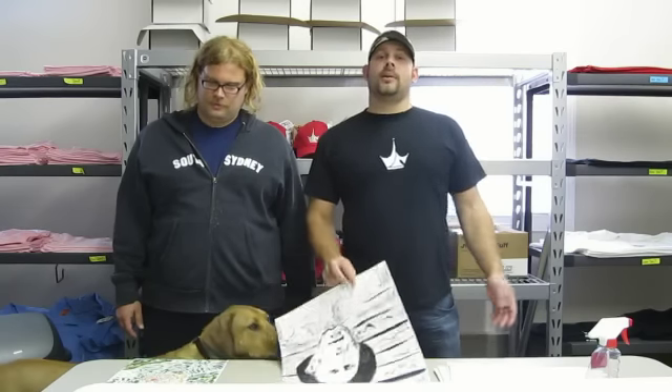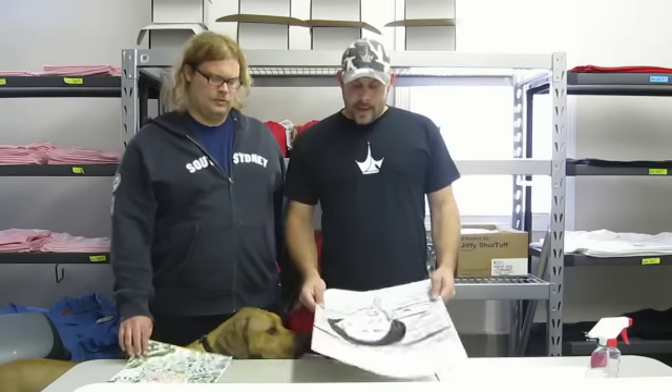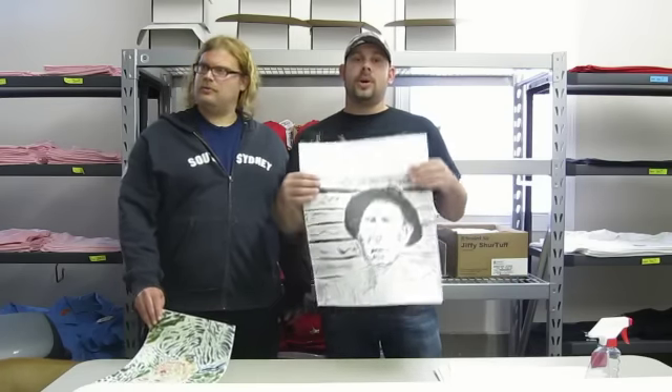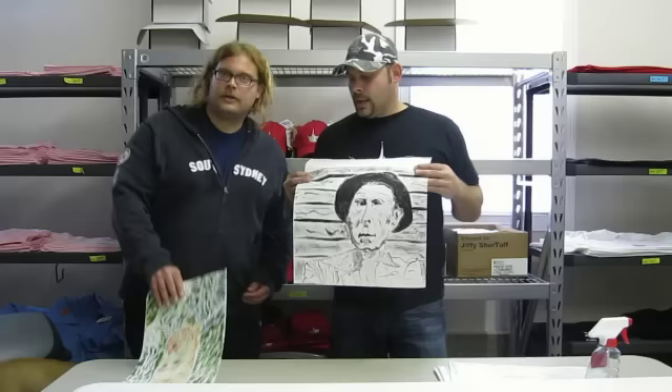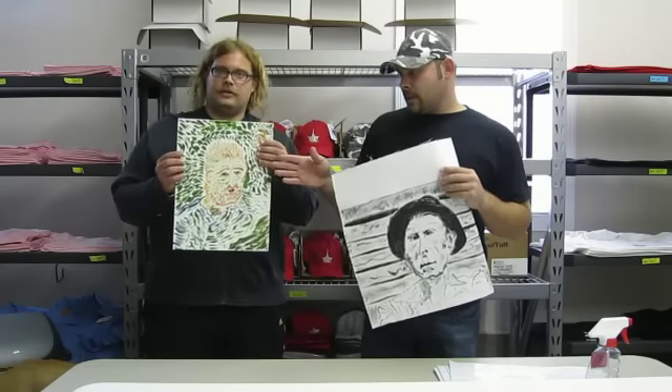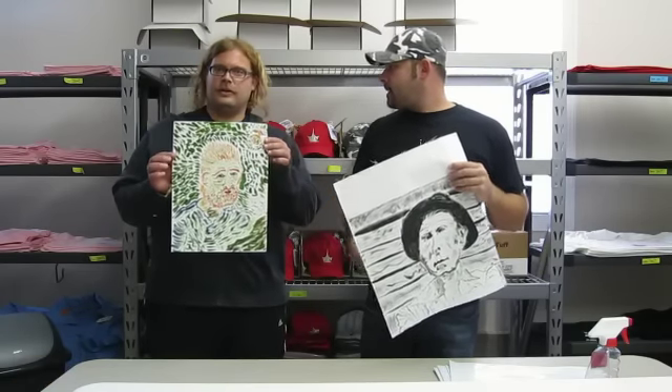Me and Michael have been talking about how we're going to do the prints. We chose two different prints — one many of you saw on the show last week and probably watched the repeat this week. The other one's a little bit more obscure. Michael, do you want to talk about it?